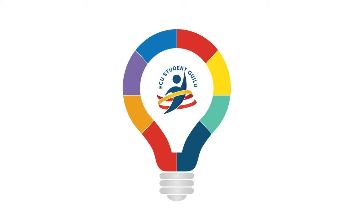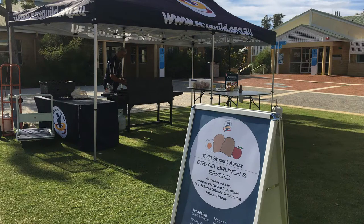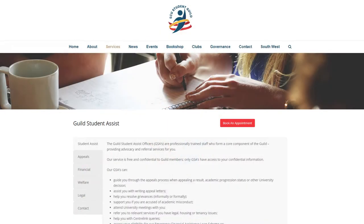Guild Student Assist officers are on campus to help you with academic issues, personal support, financial assistance, complaints and advocacy. Guild Student Assist officers are independent of the university, so you can be sure they're looking out for you, plus their service is free to Guild members. Want to make an appointment with a GSA? You can book online through our website ecuguild.org.au.